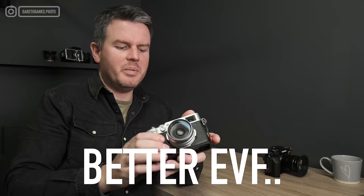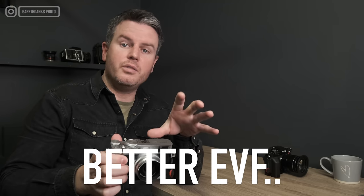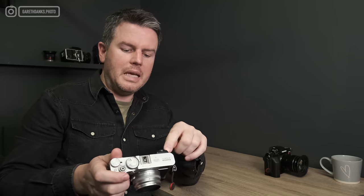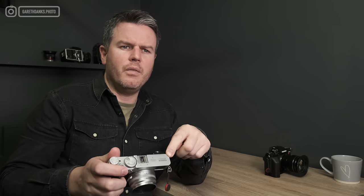The first thing I'd change is the EVF. It has both EVF and OVF - the optical is really handy - but the EVF resolution really does need updating, especially in low light where I really struggle with it. It also feels a bit small. If they could improve the EVF that would be amazing.